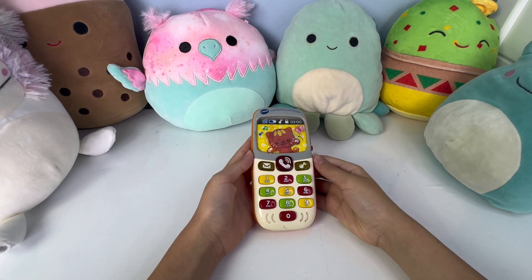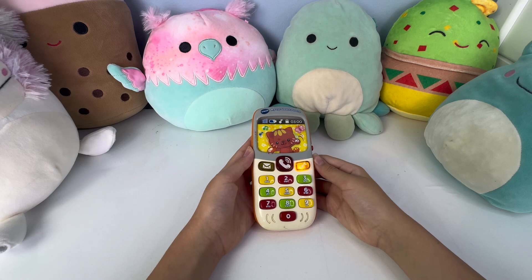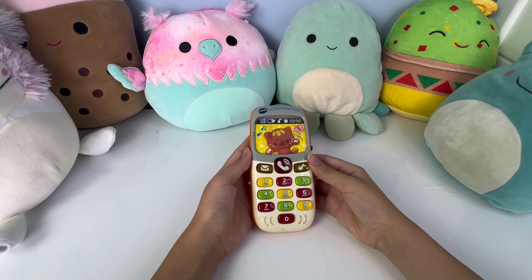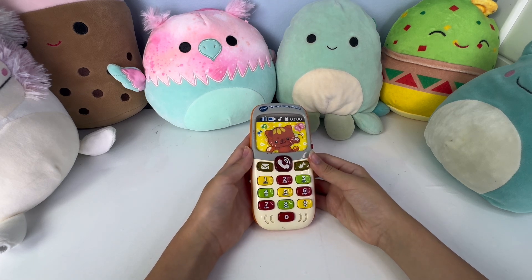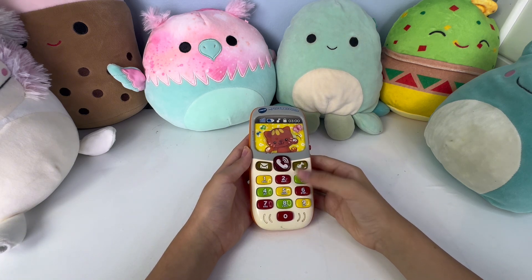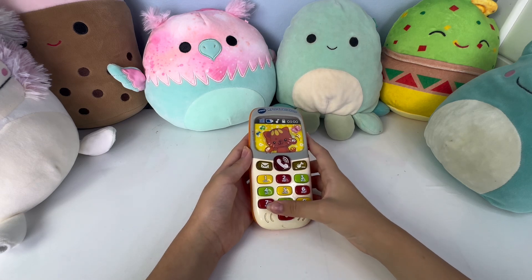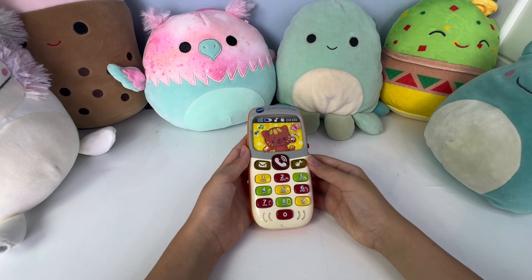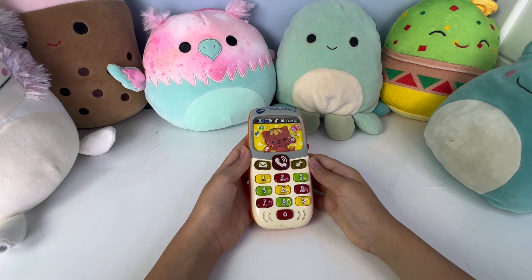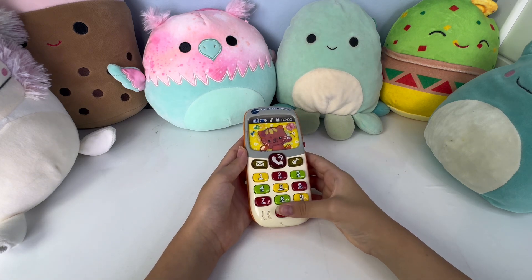Oh, oh, hi, how are you? Yellow. Red. Green. Green. Yellow. Red. Red. Green. Yellow. Red.